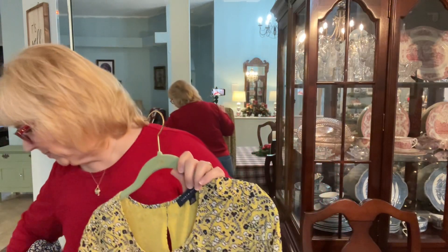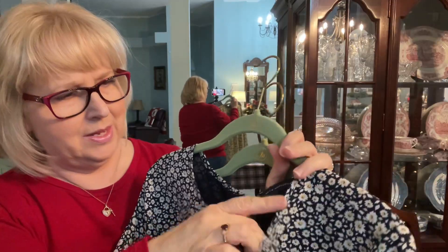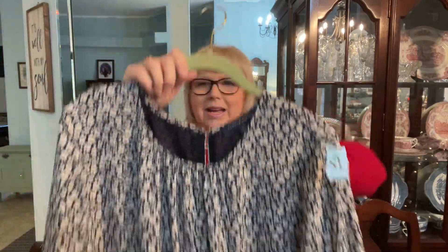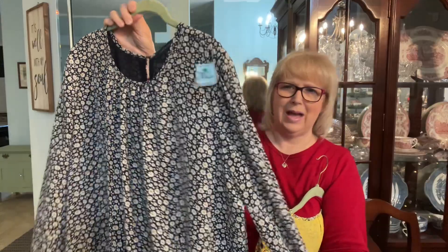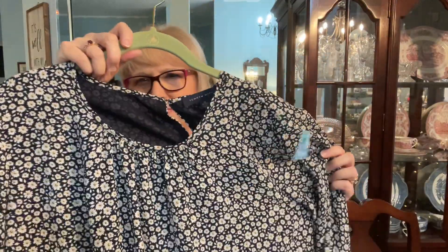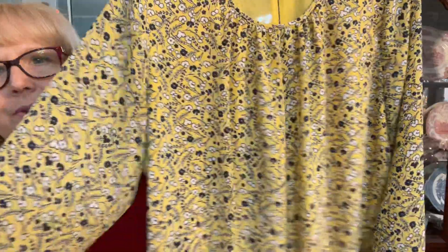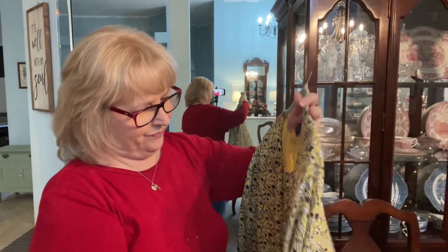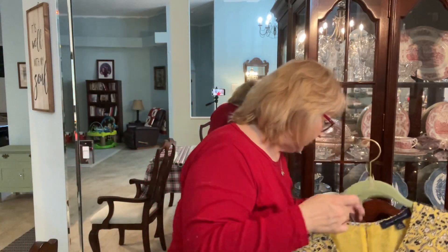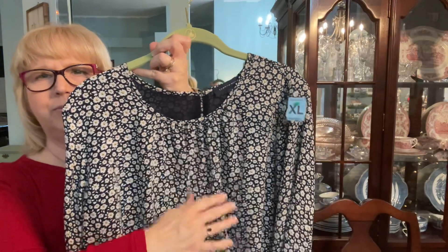These two tops are both Tommy Hilfiger — very nice. They are XL and I like that they have elastic around the waistband. This may be a little baggy but that's okay. This is nice for something to wear to church — kind of a polyester feel. I really like this yellow, isn't it pretty? Same style for both, and they were $5.69. It's nice with the pleating.